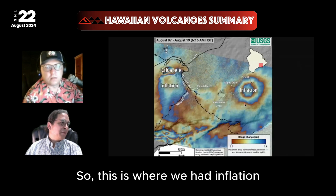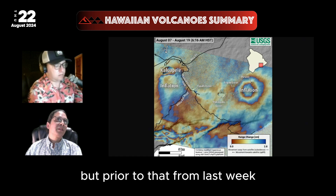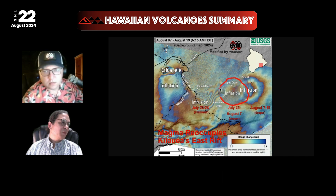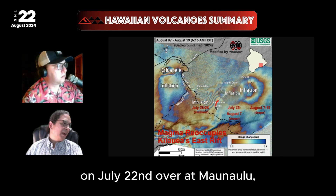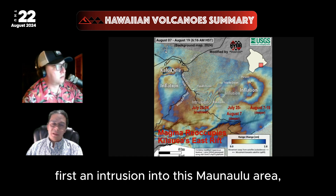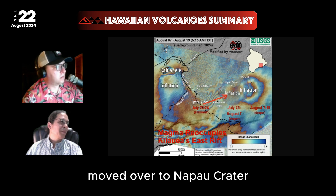This is where we had inflation just at the start of the week, before the intrusion. But prior to that, from last week, we had an intrusion or inflationary center near Napau Crater. And prior to that, we had the intrusion one month ago today on July 22nd over at Manauulu, right in here. So we first had an intrusion into the Manauulu area, and then over the next week and a half or so, it moved over to Napau Crater.